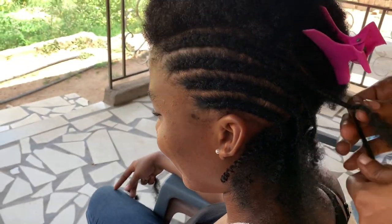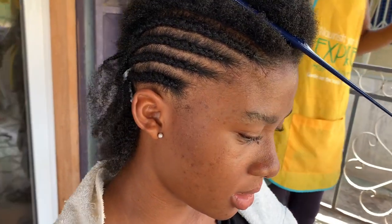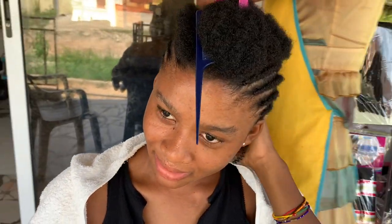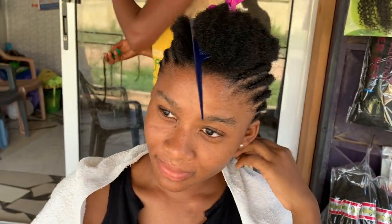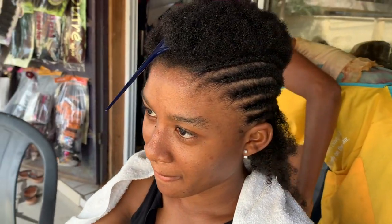In Kasua, getting your hair done is not all that expensive. The most expensive hairstyle you could get would cost you about 500 Ghana cedis, and it won't go over that anywhere in any shop in Kasua.